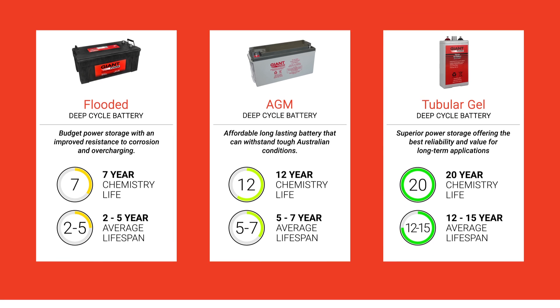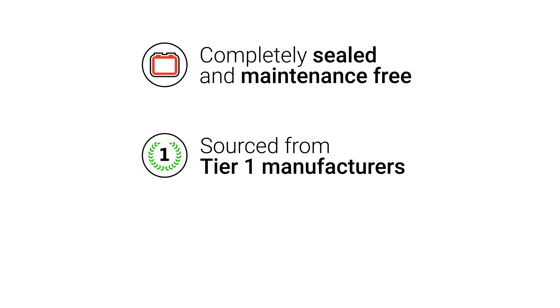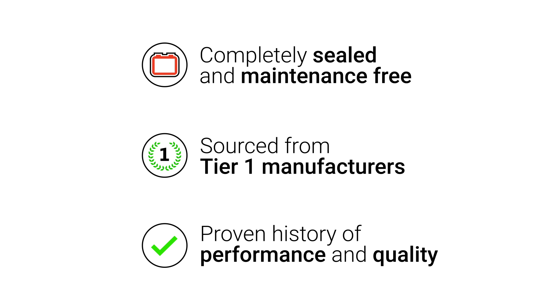All Giant Power batteries are completely sealed and maintenance-free, sourced from tier one manufacturers with a proven history of performance and quality.